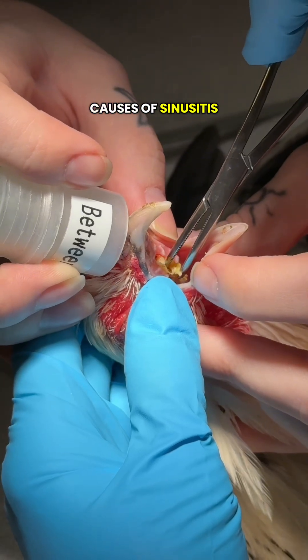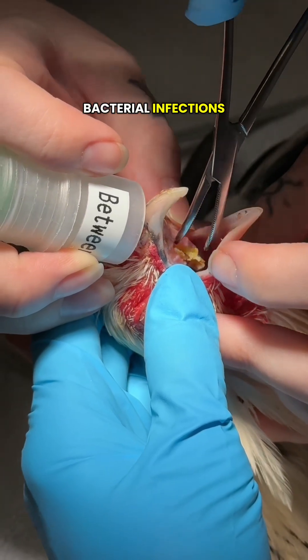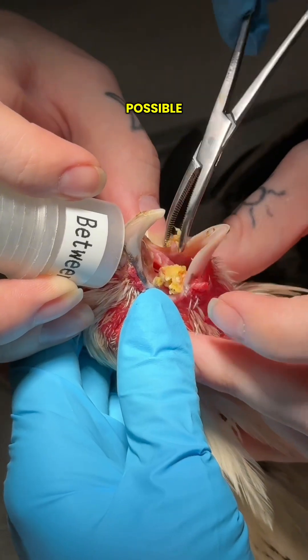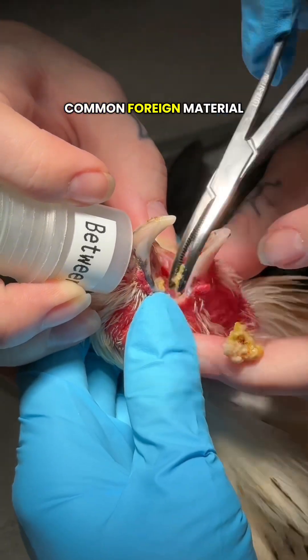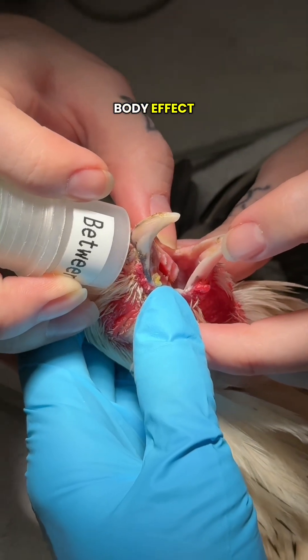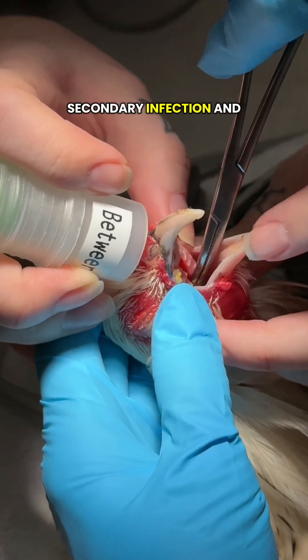The most common causes of sinusitis in chickens include bacterial infections such as Mycoplasma, E. coli, and Pasteurella. Nutritional deficiencies are possible but not as common. Foreign material or feed particles trapped up there can create a foreign body effect with inflammation and secondary infection, and viruses are also a cause.